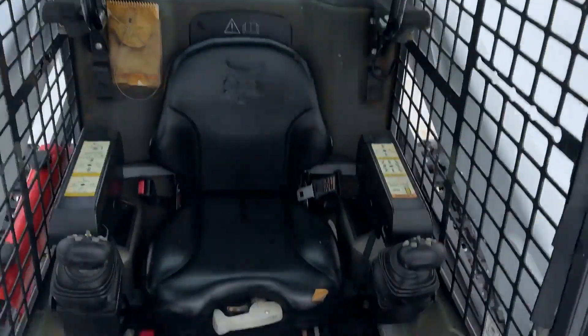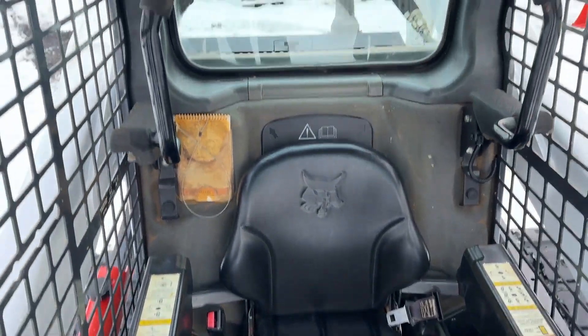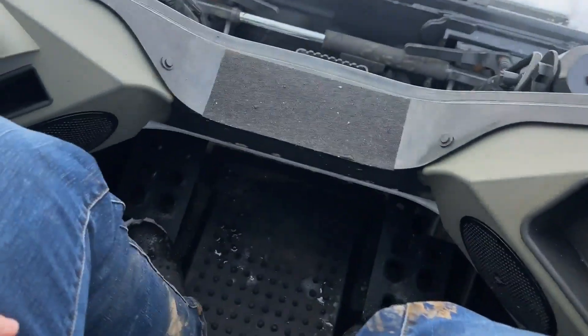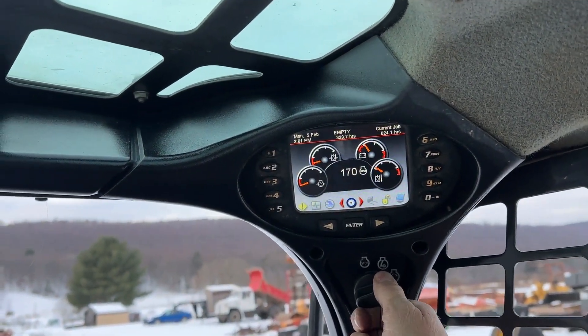It is wide track. Top of the cab is very nice and straight. There is one little mark here in the seat — I did not change out the seat. We can put a cushion in there if that's a big deal to somebody, but the seat's still in good shape. It is a suspension seat. Foot throttle, hand throttle, everything there works. It is keyless. It does have a pattern changer in it.